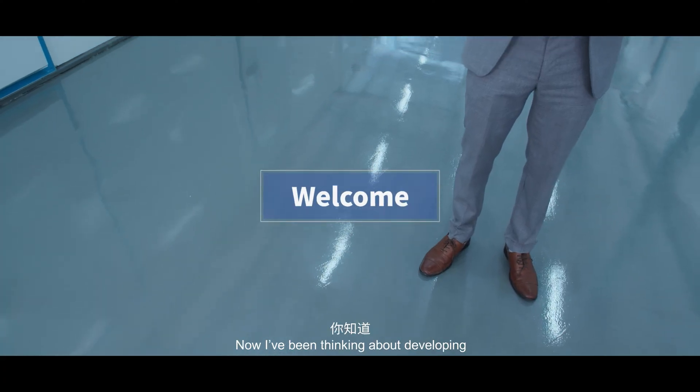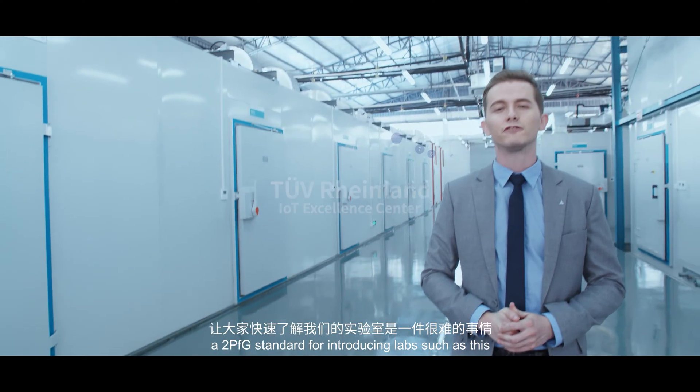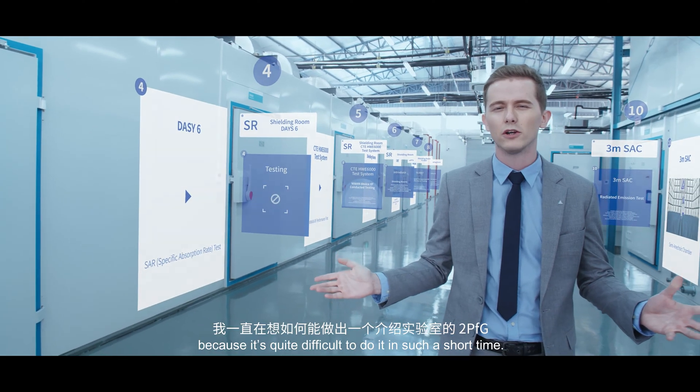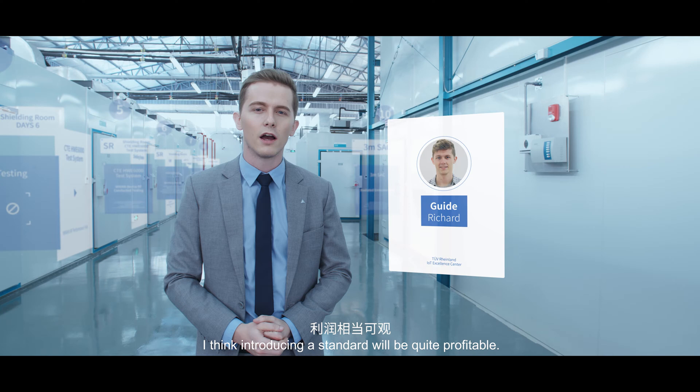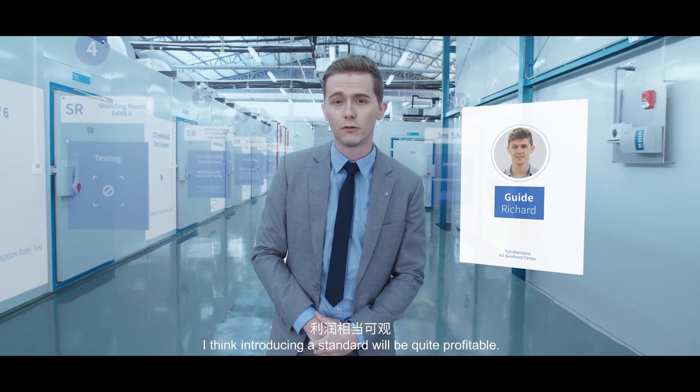I've been thinking about developing a 2PFG standard for introducing labs such as this, because it's quite difficult to do it in such a short time. I think introducing the standard will be quite profitable.